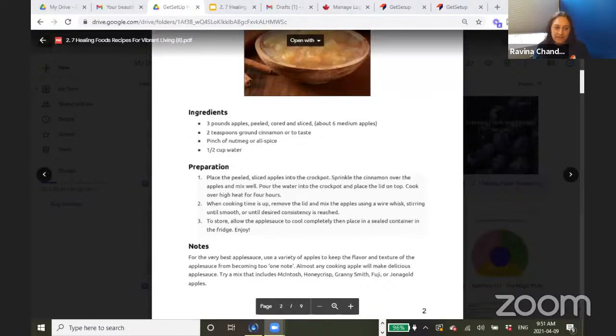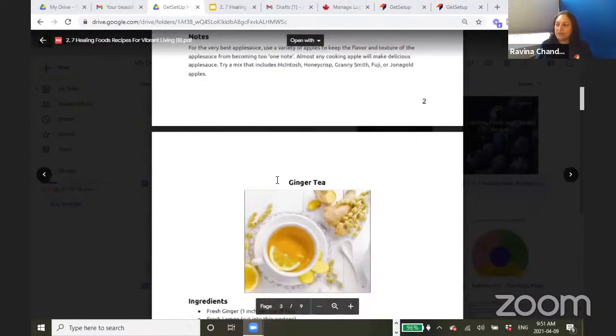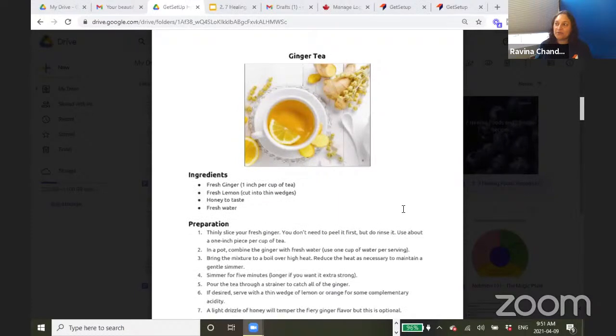Kathy asks in the chat about a fruit or spice that helps prevent anxiety or depression — stay tuned for my class next week on Natural Remedies, because I do talk about anxiety in that class. It's one of the seven ailments covered. So that's coming. Alright — that's the applesauce. The next food was ginger, and I have a simple recipe for making ginger tea.